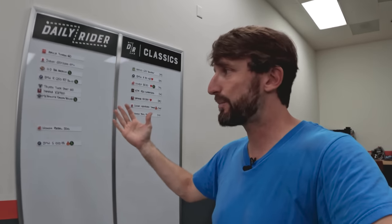Another bike on the board, another ride in the books. I had fun — I hope you did too, and hopefully learned something along the way. Thanks for hanging out and I hope to see you next time on Daily Rider.